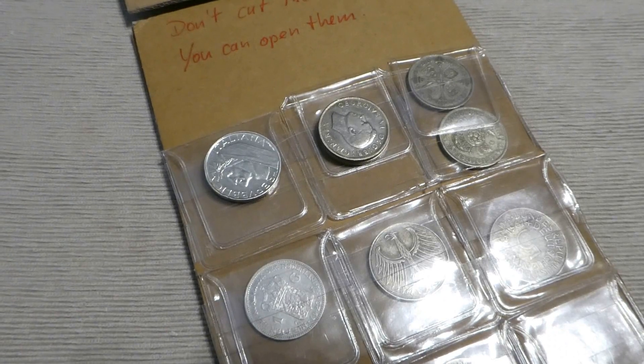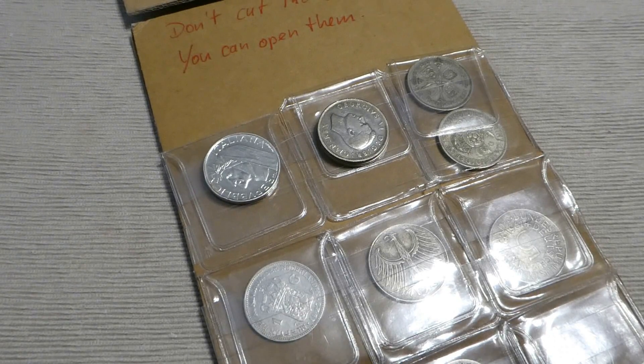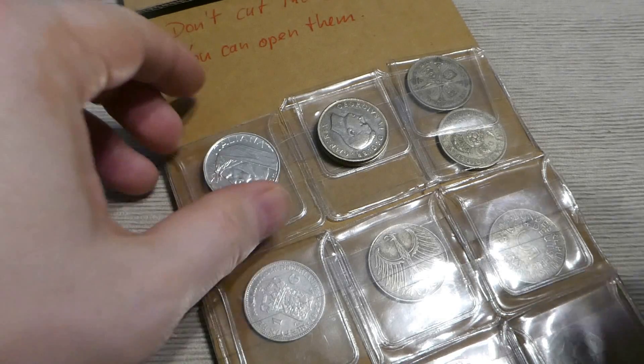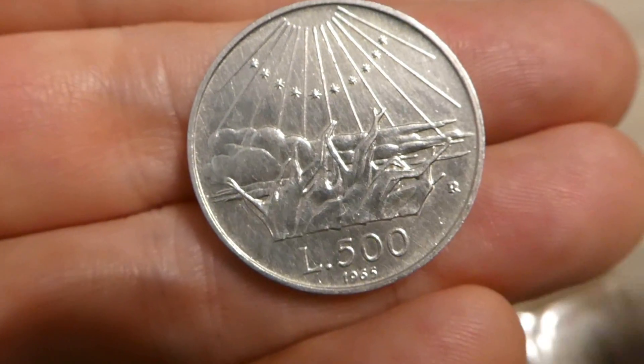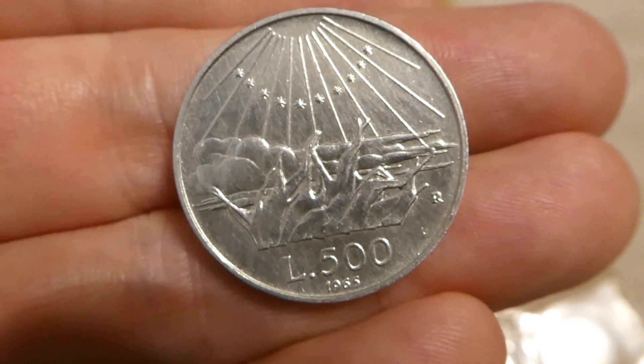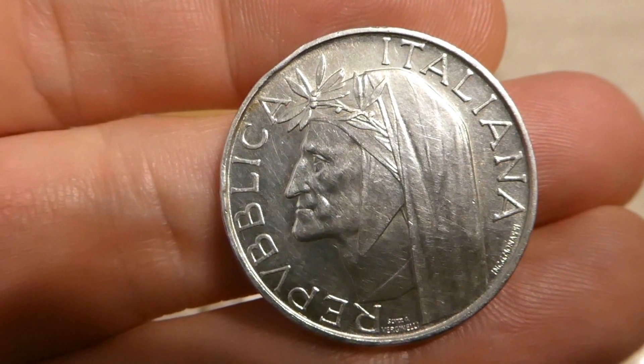I did some research, now I'm back, and I made a decision. I will take out the 500 lire coin simply because I'm a big fan of Dante Alighieri, and therefore I like this coin very much.